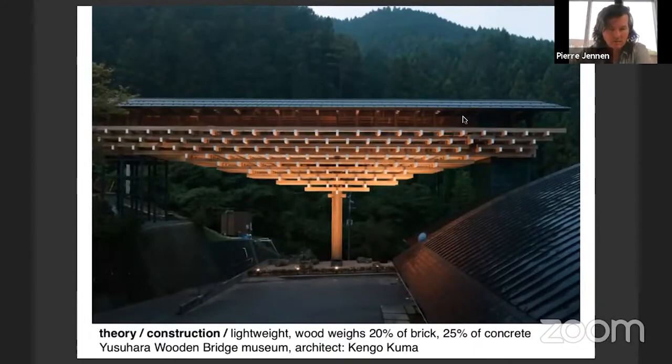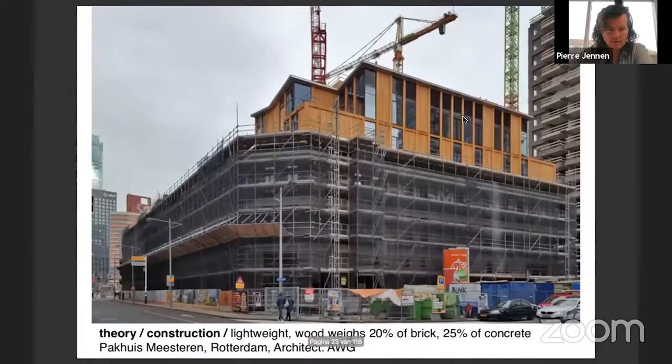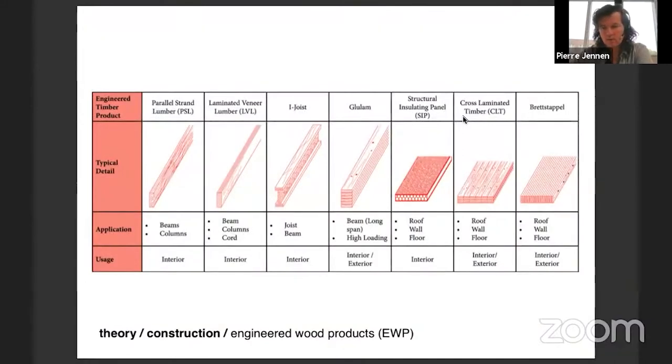Wood can also be very expressive. Because of the lightness of wood, you can build on top of existing buildings, which is a large assignment we face in intensifying our built environment. We can actually do it by building on top of other existing structures.